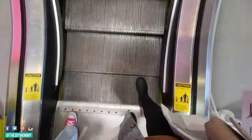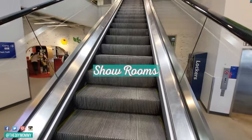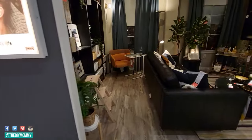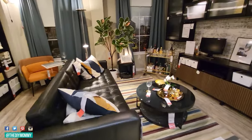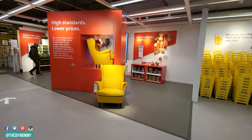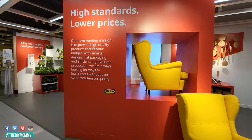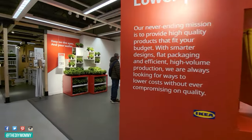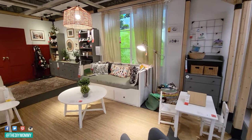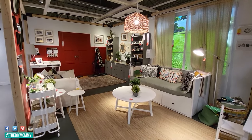When I shop IKEA, if I have the time, I always love to go up to the showrooms first because that's where I get a lot of inspiration on how to actually use their products, whether it's an organization idea or a decorating idea. The first thing I'm noticing is that they have a huge sign announcing that they have lowered a lot of their prices this year. IKEA Canada has lowered tons of their basic items like the IKEA PAX wardrobe, for example, so I'm super excited about that.